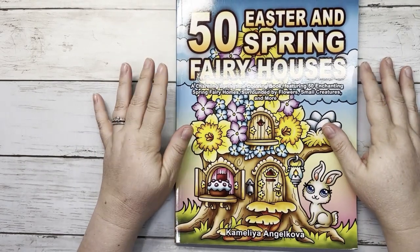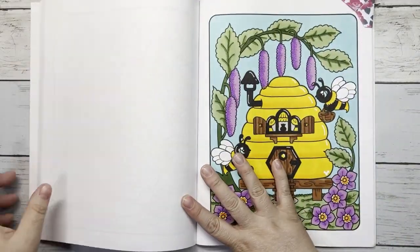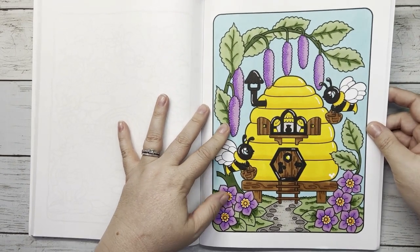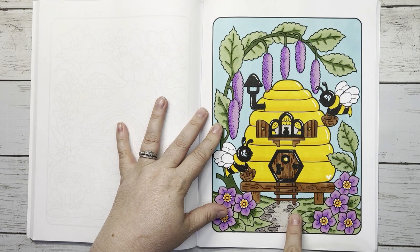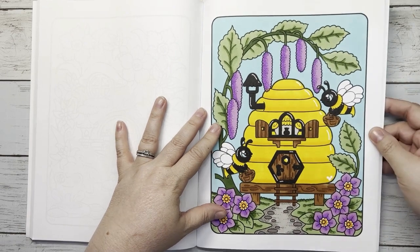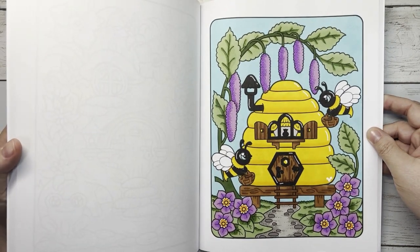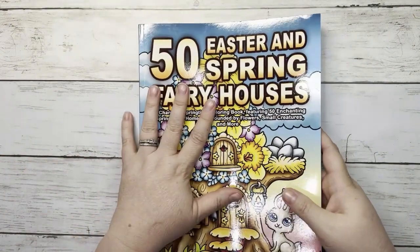Next is 50 Easter and Spring Fairy Houses by Camellia Angel Kova. I colored one page — for my ABC Color Challenge for Camellia, and also for a Facebook group scavenger hunt prompt for Path. Here is the path to the beehive; there is my hidden Mickey — he's not very hidden, he's quite large. I loved this page; it is just Copics, Ohuhus, and a white paint pen for accents.